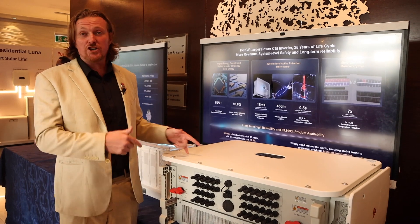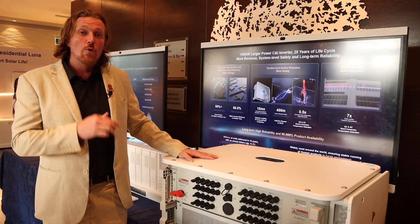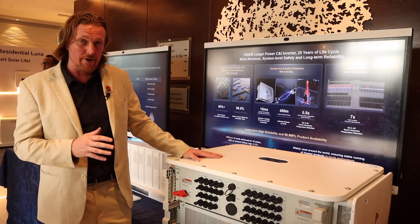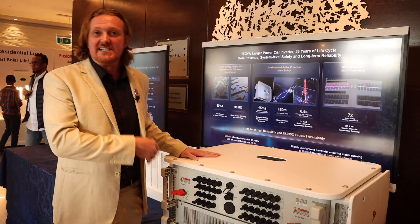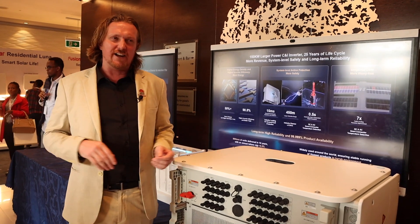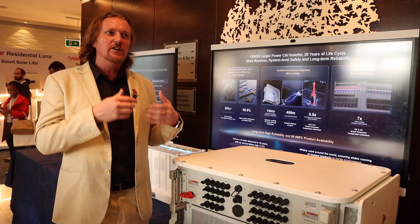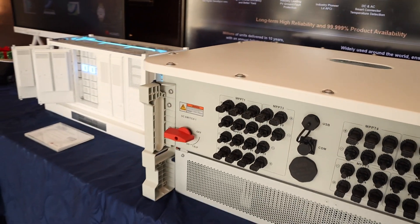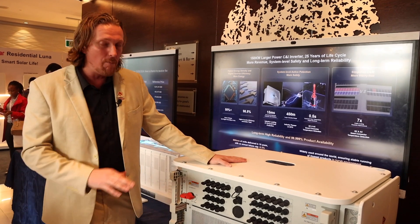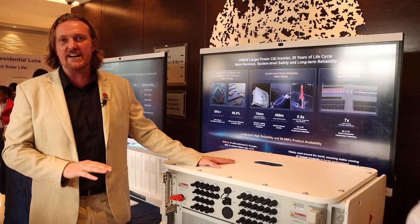Here we have the brand new inverter we're launching today — this is the reason we're all gathered here. This is our new CNI inverter, 150 kilowatts, the largest and most competitive CNI inverter available. It has seven MPPTs and can take 21 strings. It has the highest levels of safety with industry-leading features including DC to ground protection, smart string-level disconnection, and module-level insulation resistance detection. This has the highest efficiency in the industry at 98.8%. Basically, this is the best CNI inverter in the world, and this is what we're here today to launch.